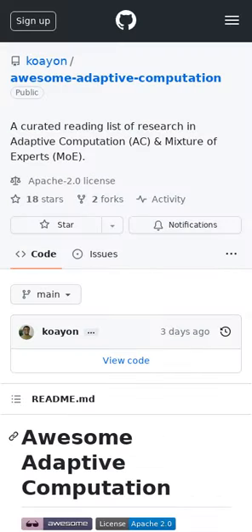Adaptive computation is the idea that a model can choose how much computation — e.g. how many parameters to use — for a given task. These can include search-based sampling methods or mixture of expert models. This reading list is actively maintained and extremely thorough.